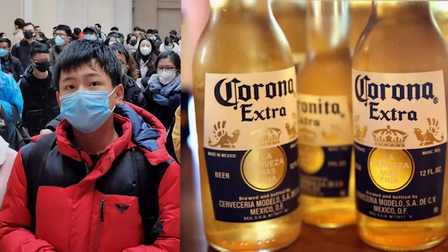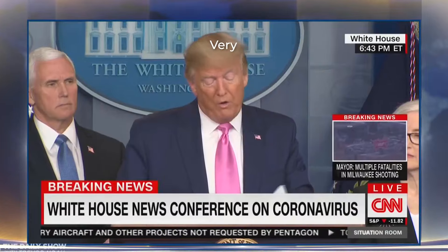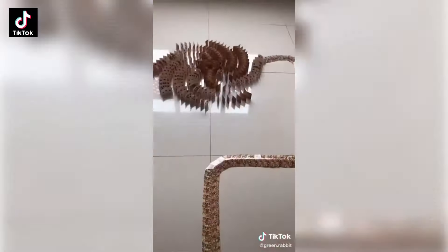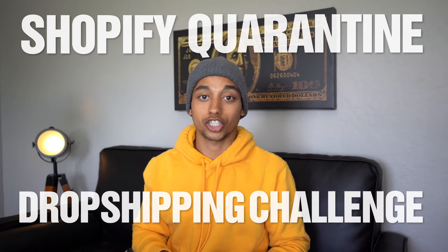Right now there's a nationwide quarantine. The world is pretty much at a halt, and with people being unable to leave their homes, they're either stuck on TikTok or absolutely bored out of their minds. So I decided I'm going to attempt to capitalize on this situation and follow this trend I found a couple other YouTubers doing. Today I'm going to be attempting the Shopify quarantine dropshipping challenge.